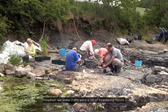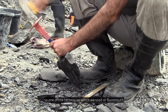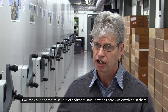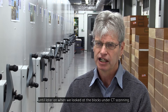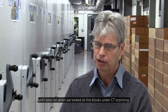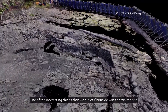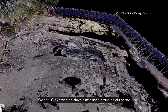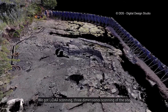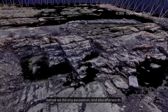We knew there were a lot of interesting fossils, so one of the techniques we used at Burnmouth was to take out a metre square of sediment without knowing what was in there, until later when we looked at the blocks under CT scanning. One of the interesting things we did at Churnside was to LIDAR scan the site — three-dimensional scanning — before we did any excavation and also afterwards.